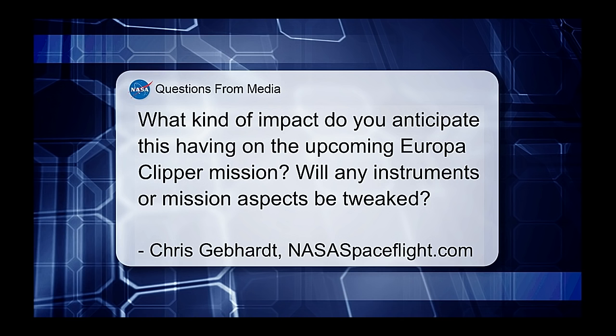A question from Chris Gebhardt at NASASpaceflight.com: What kind of impact do you anticipate this having on the upcoming Europa Clipper mission, and will any instruments or mission aspects be tweaked? I don't think it will tweak the instruments at this point. The instruments were specifically selected to be able to search for and study exactly this kind of activity, so we have the right instruments already on board. Whether or not the trajectory can be tweaked so that the spacecraft flies closer to this area is another matter.